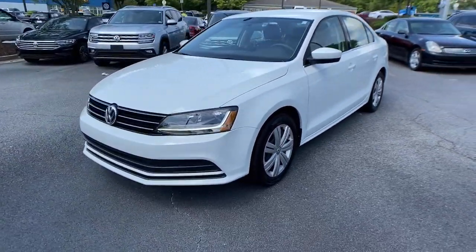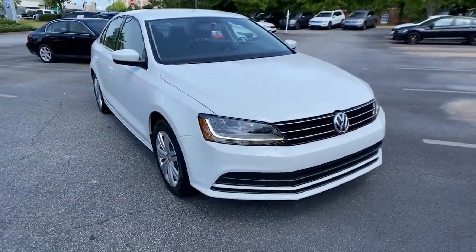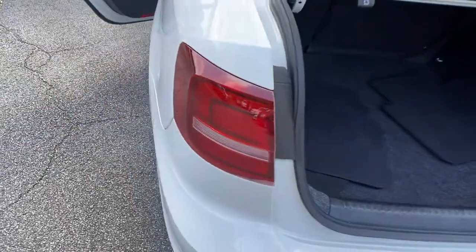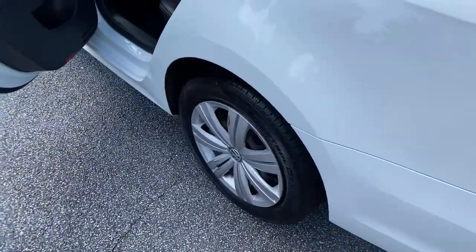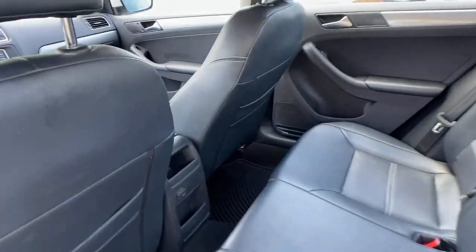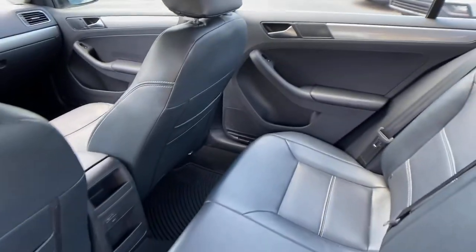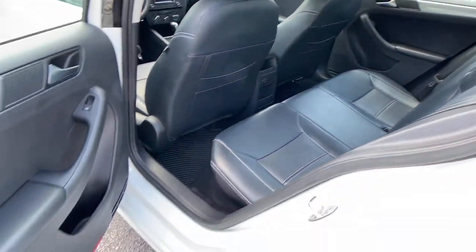It's loaded with common sense, yet makes you feel sensational. These are just some of the great options this vehicle comes with: keyless entry, backup camera, heated mirrors, steering wheel audio controls, Bluetooth connection, stability control, intermittent wipers, pass-through rear seat, traction control, conventional spare tire.